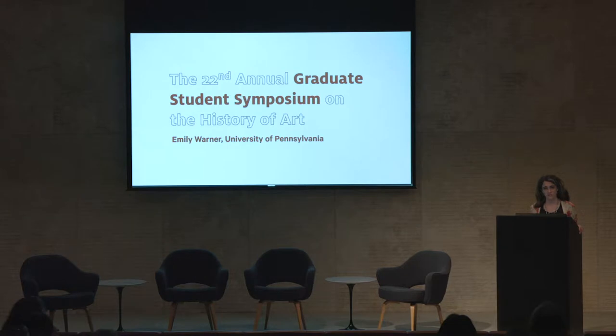Thanks, David. I also want to join my colleagues in thanking the Barnes and Bryn Mawr for organizing this great conference and the other speakers who've gone so far today. It's been a wonderful series of papers.